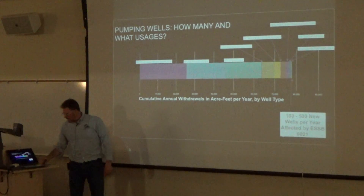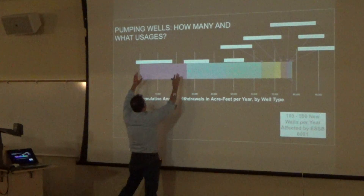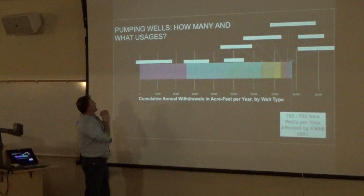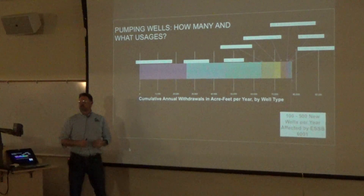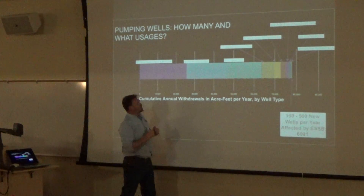This is a pretty interesting curve. The public sector wells are only about, on average, 40% built into their water rights. So we're going to have to come up with twice that much water in the future. Where's it going to come from? I'm very interested to know. It's going to be a tricky question.